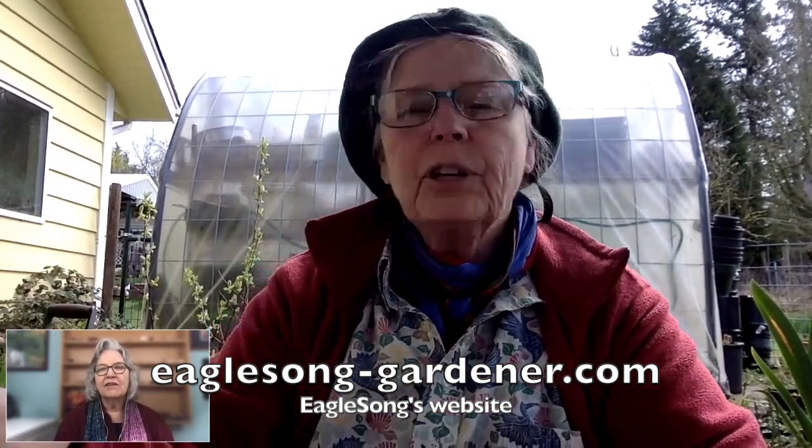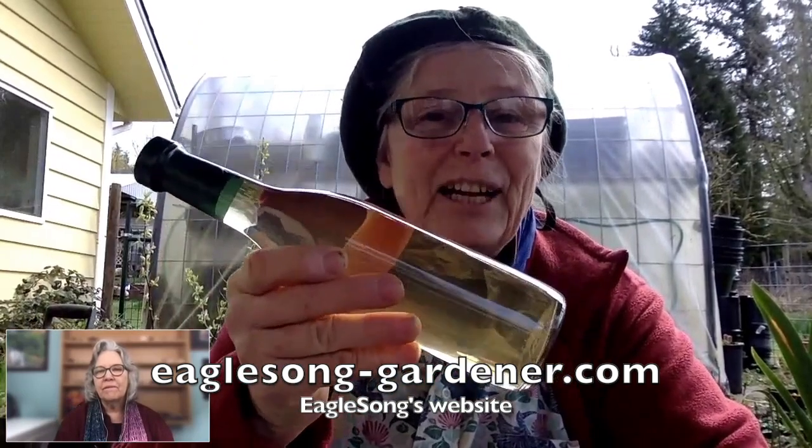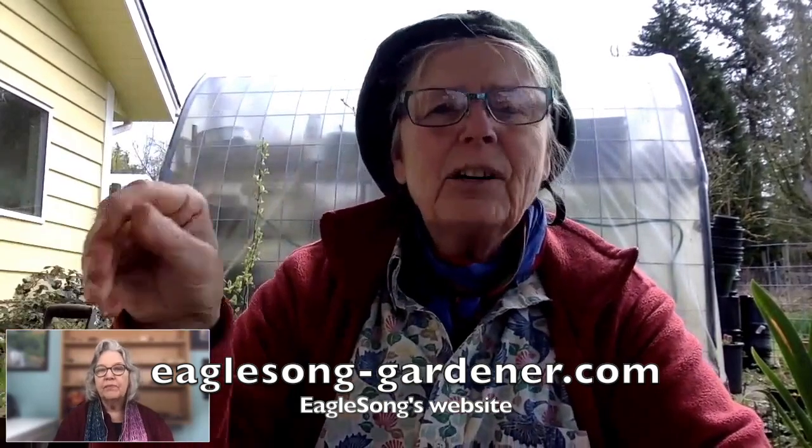We're coming to the end of our first session. If people want to get in touch with Eagle Song for more information, her website is eaglesong-gardener.com. You can find a great recipe for dandelion wine in her blog. It's been great having you, and I look forward to seeing you around nettle. I'll see you next week when we will talk about nettle.